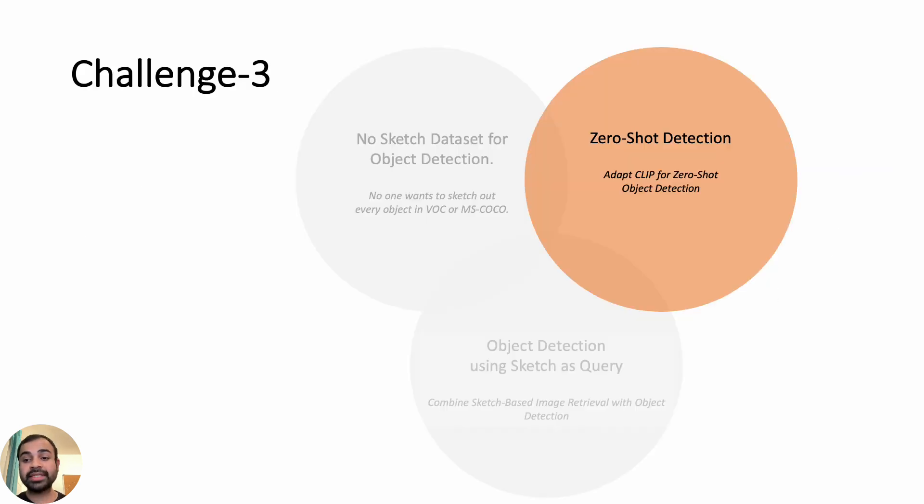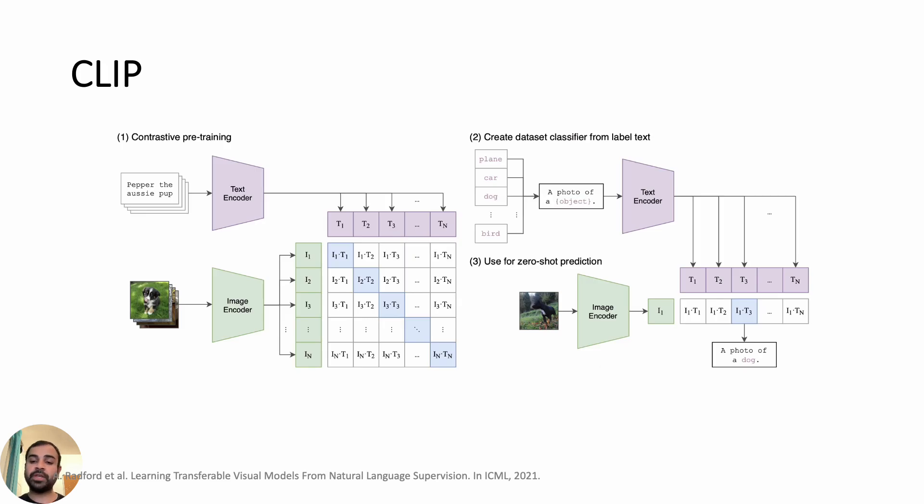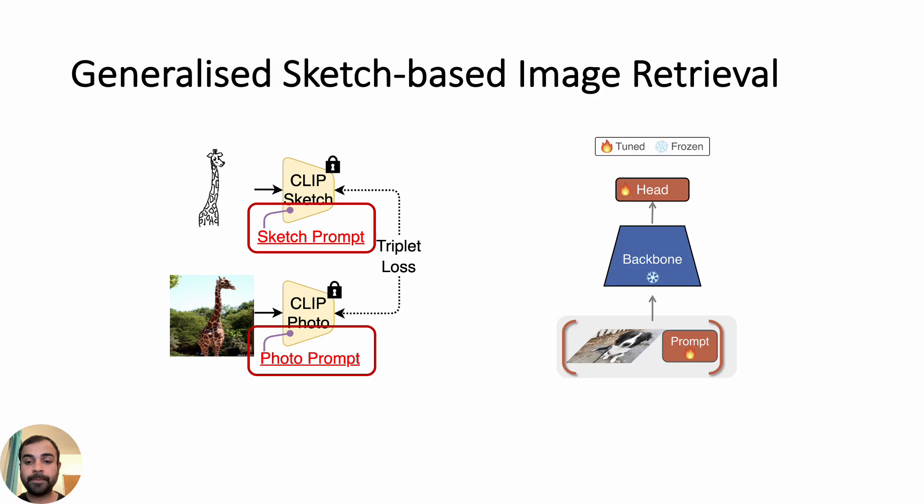Next, we want our sketch-guided object detection to work in a zero-shot or open vocabulary setup. To recap, sketch-based image retrieval uses a triplet loss to lower the paired sketch-photo distance while increasing the distance between unpaired sketch-photos. CLIP, on the other hand, is a popular model trained on a web-scale 400 million sample dataset that provides open vocabulary knowledge, which will help our model work zero-shot. We adapt CLIP for generalized sketch-based image retrieval using prompt learning. Prompt learning adds a learnable vector as input alongside the sketch-photo pair, learned via backpropagation, and it helps CLIP adapt to sketches.